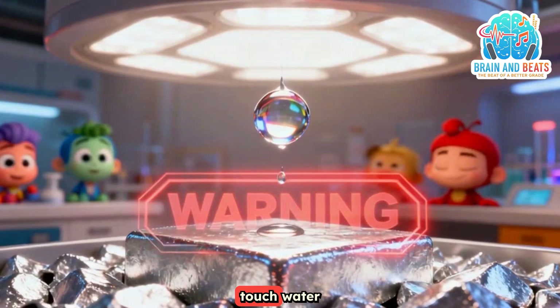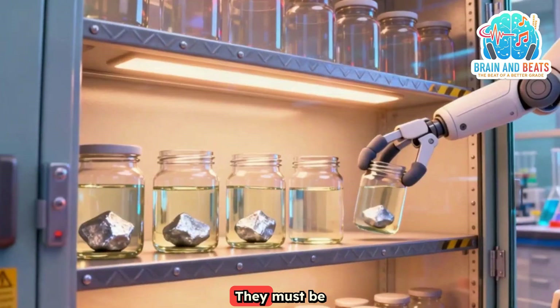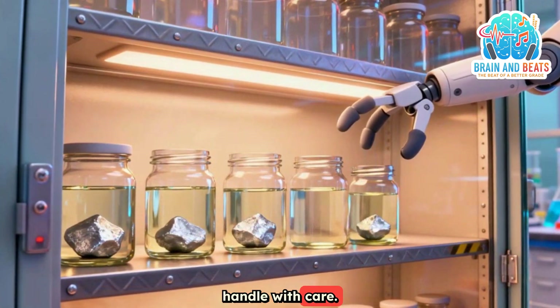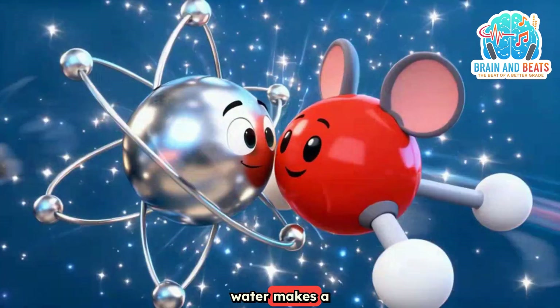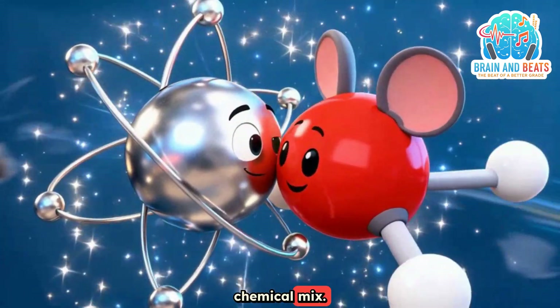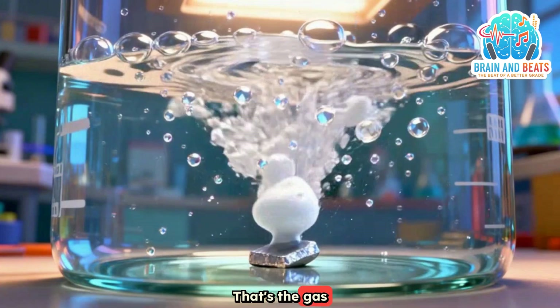Don't let them touch water or moisture in the air. They must be stored in oil — handle with care. Because metal plus water makes a chemical mix: metal hydroxide and a hydrogen fix. That's the gas that bubbles.